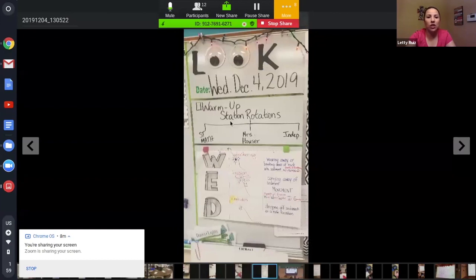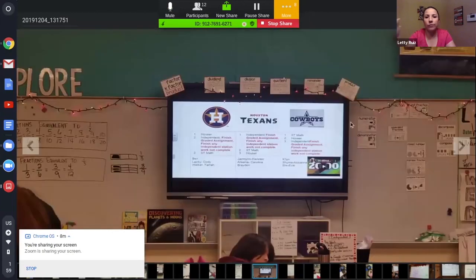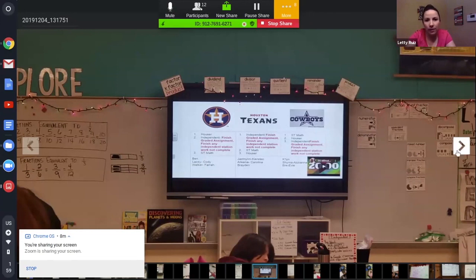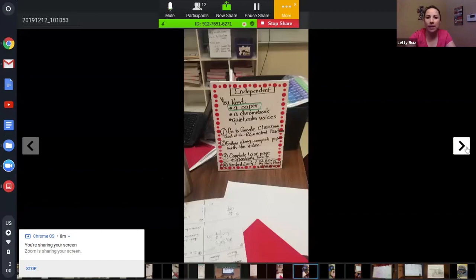This shows warm-up stations. It can be as easy as just writing on the board what the rotation looks like, or it can be displayed on the flat panel. A lot of our teachers use different Teams channels, which was shared throughout the learning labs. And here are some plans for an independent station.